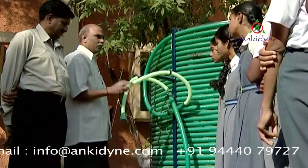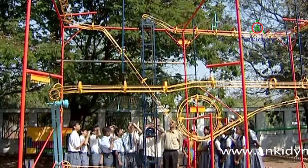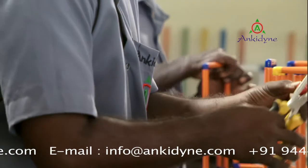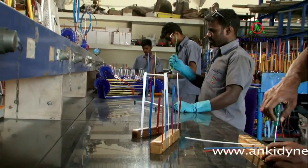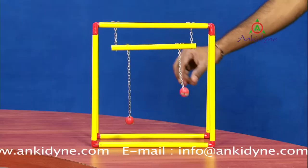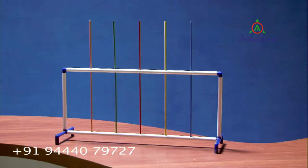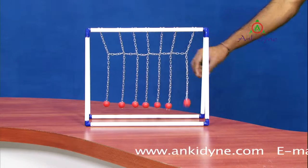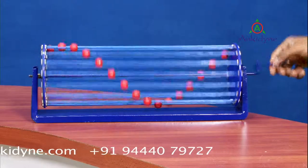Enthusiastic teachers find cheer in teaching through Ankydine's permanent science gadgets installed within the school campus. Ankydine manufactures handy teaching aids for teachers to demonstrate science and mathematics concepts. Teaching aids are based on different concepts like resonance, law of motion, perception of depth, magnetism, wave motion, concave and convex mirrors, and many more.